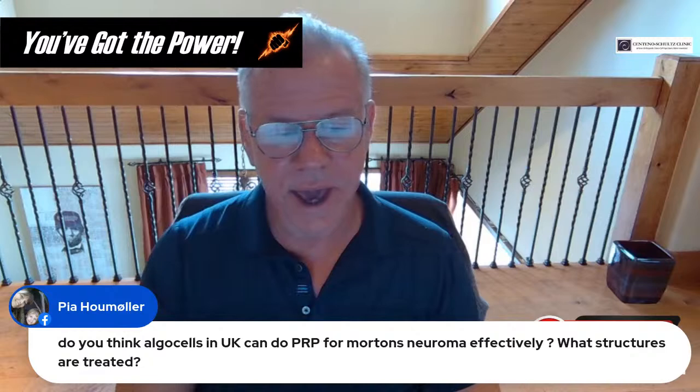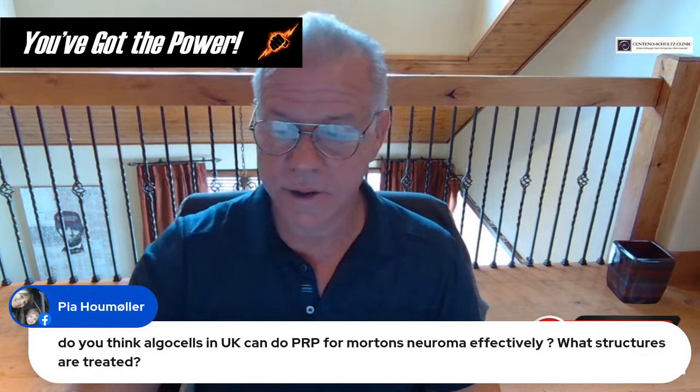Pia asks: do you think Algocells in the UK can do PRP for Morton's neuroma effectively? Sure, I think so, yes.